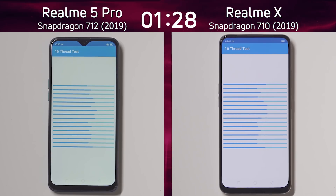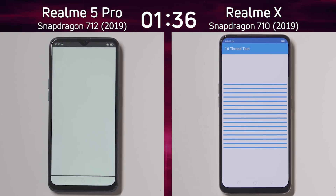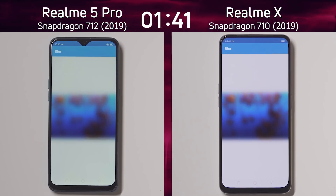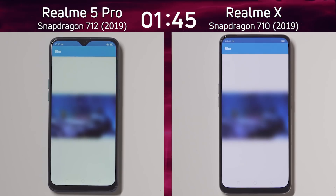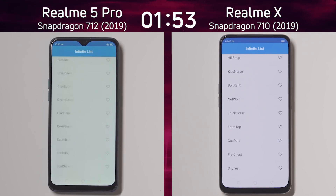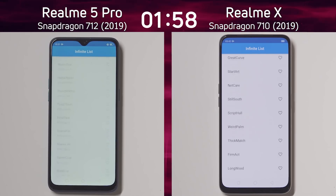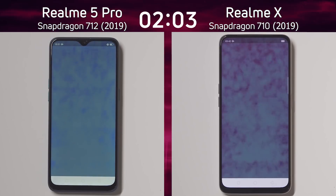It's looking pretty much equal at this point, with an interesting thread scheduling pattern forming on each device. Now a bit of a lead by the Realme 5 Pro with the Snapdragon 712 as it was first into the blur test — the beginning of the CPU-GPU portion of this test run. Then we get the GPU part with the Unity test and the Unreal test, using two of the most popular platforms for designing 3D games on Android.